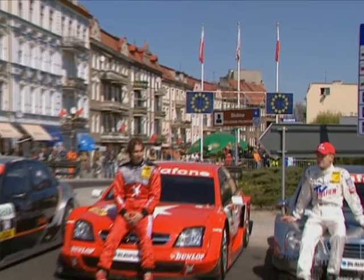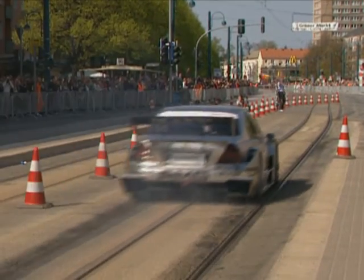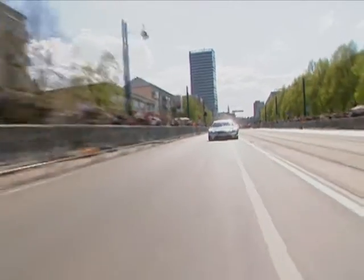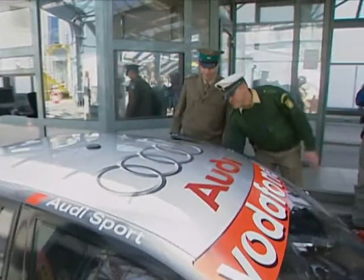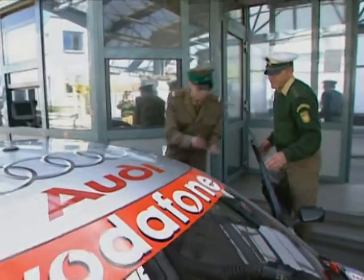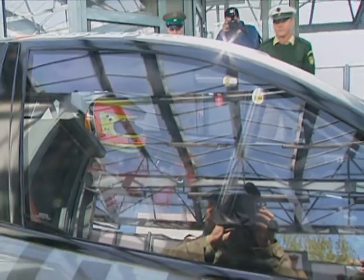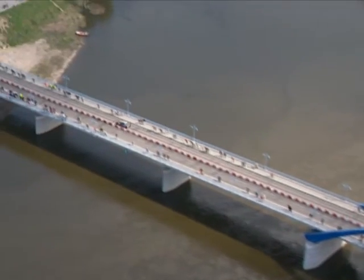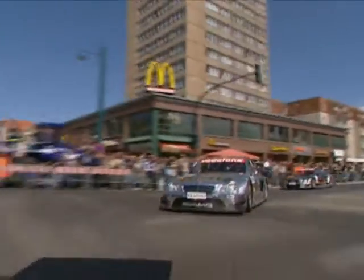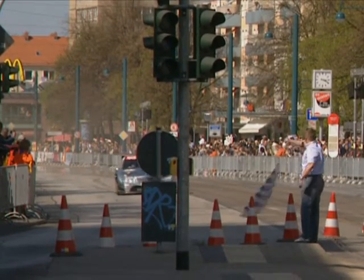One highlight was when the DTM cars crossed the bridge over the Oder River into the Polish border city of Słubice, including passport control. Passports were quickly checked and into Poland, where of course a lot of race fans find their way to German races. Cross the bridge — that's the Oder River underneath — and into Poland, passing the ubiquitous McDonald's. And finally the chequered flag on a superb promotion.